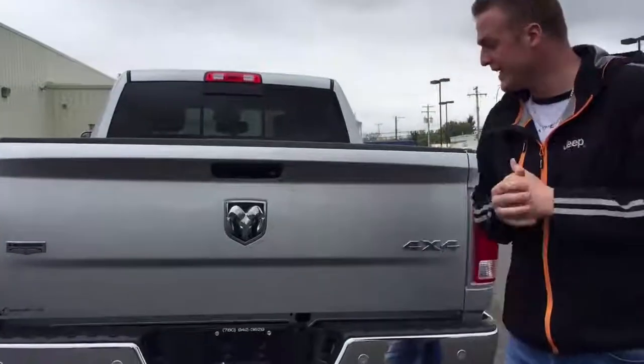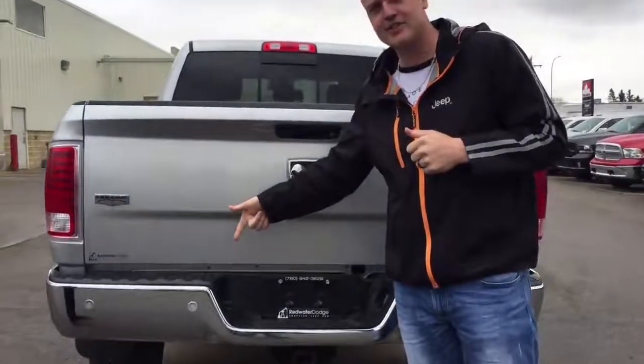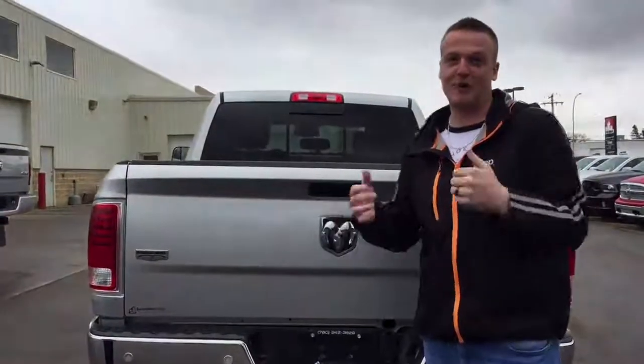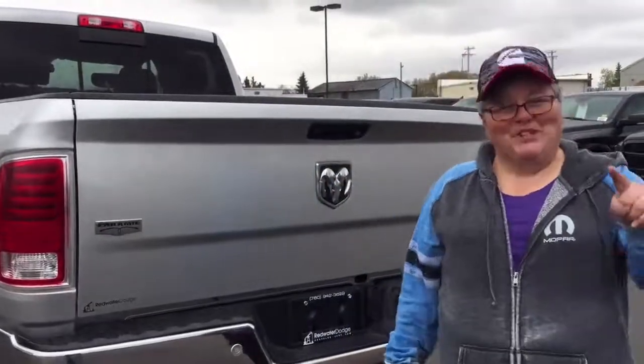One more thing: backup camera and backup sensors, because we know half the population can't drive. That's so you don't back over a smart car — but you can if you want to.